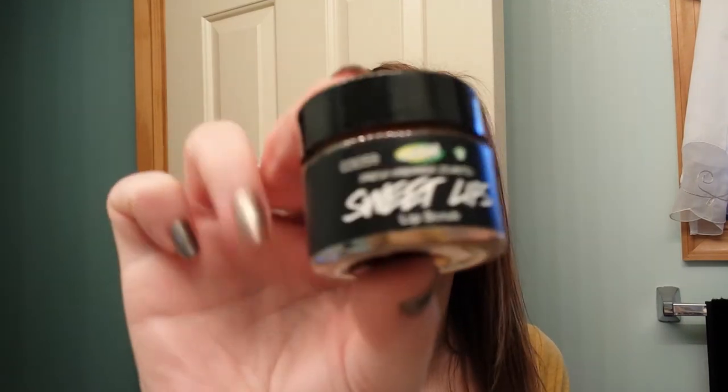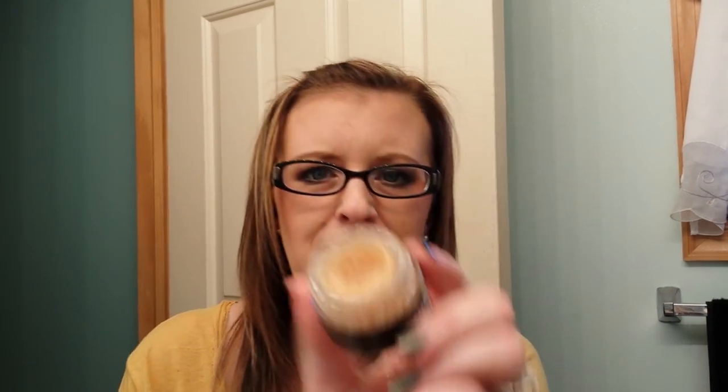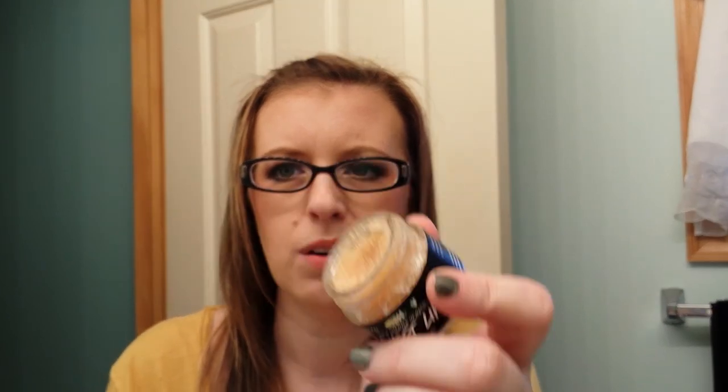I'm throwing out the Lush Sweet Lips Lip Scrub. I hate to say it, but I'm just not a fan of Lush. Their products don't all have natural ingredients — there's some questionable stuff in some of them. I think a lot of it stinks. This dried up and expired, so it's got to go. I do like to lip scrub, but I can make one at home for free.